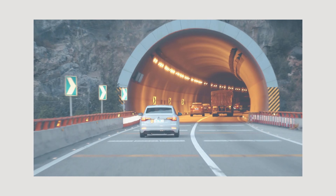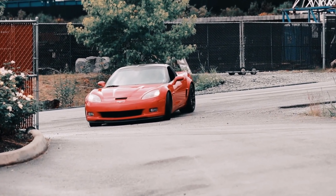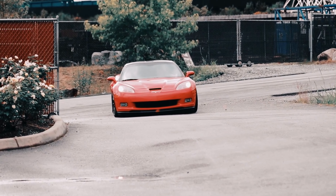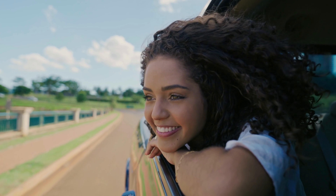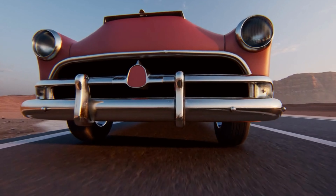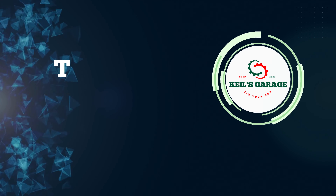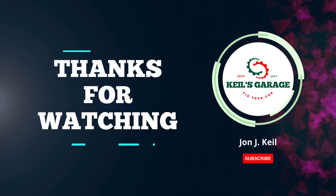In conclusion, after reviewing various options, we have identified the best cold air intake for the 6.6 Duramax engine. Its outstanding performance, superior filtration system, and durability make it the top choice for enhancing your truck's power and efficiency. By investing in this cold air intake, you can experience significant gains in horsepower and torque while ensuring optimal engine protection. Thank you for watching, and we hope this video has helped you make an informed decision for your Duramax upgrade.